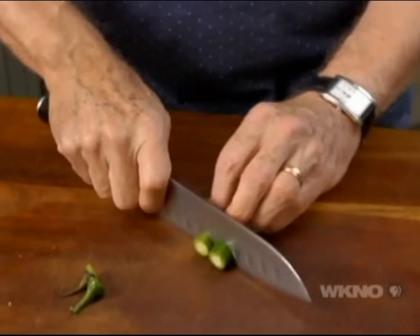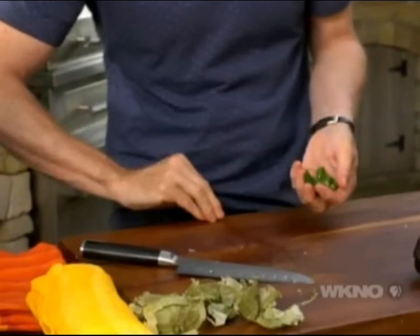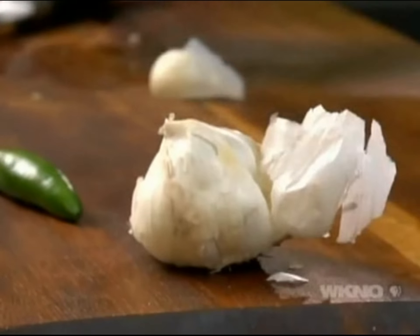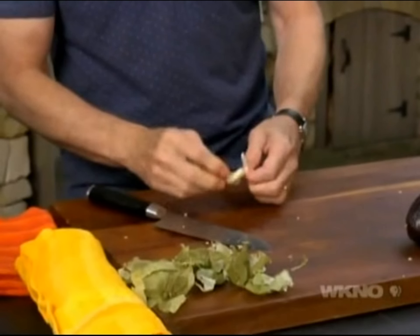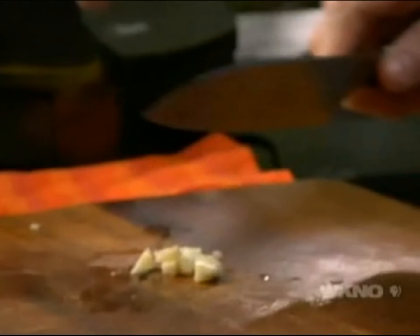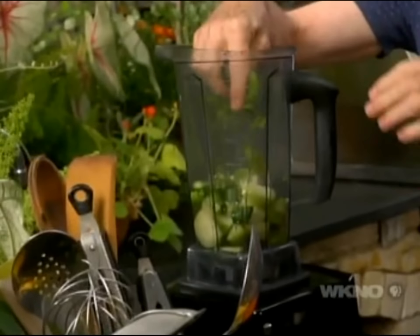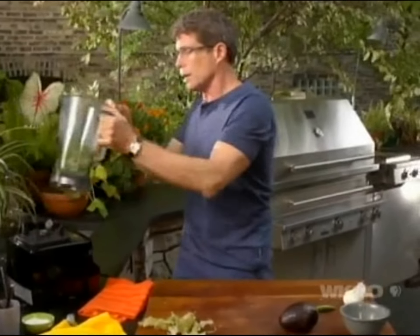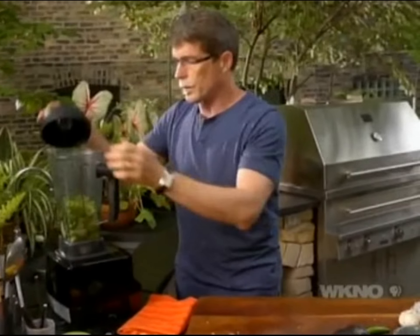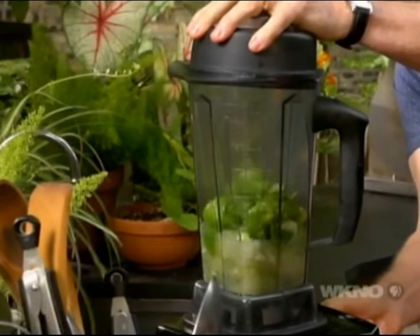Next is some chili — I like to use the serrano, but you could use jalapeños or practically any kind of little hot pepper. Throw those in as well, along with a clove of garlic — mash it to skin it easily and fast, then chop it up a bit. Add some cilantro and a little bit of water to get it started, put the lid on the blender, and make it into a coarse puree.